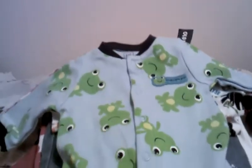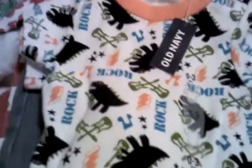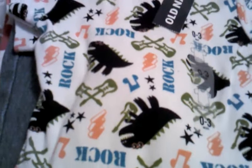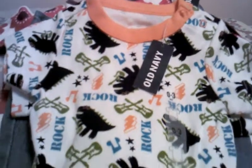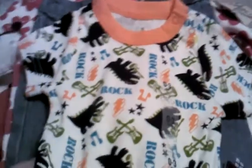Everything is either newborn, zero to three months, or three months. First off, got this sleeper for boys with frogs on them — they had two of these, so I got them both. Also got navy onesies that say 'Rock' and have guitars, crocodiles, and music cymbals on them. I got two — one newborn and one zero to three months. That's from Old Navy, which I love.